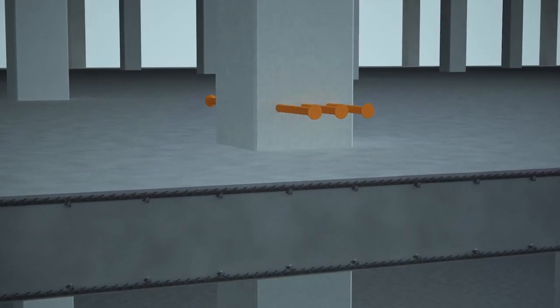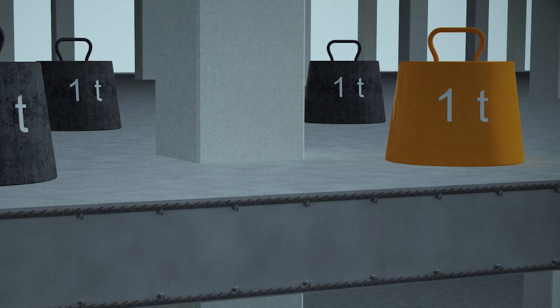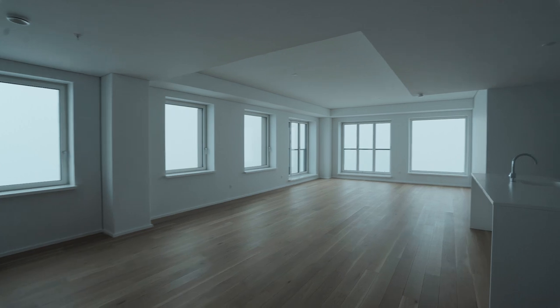In extreme situations, go for the all-new PSB Plus for even more resistance — wider spans, thinner structures, and lower CO2 footprint.